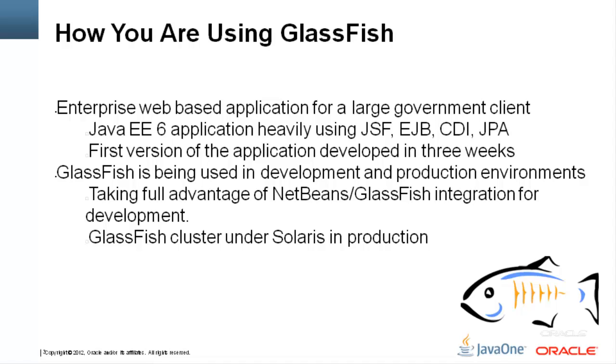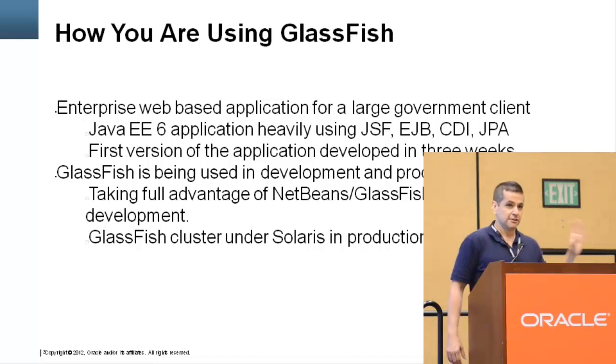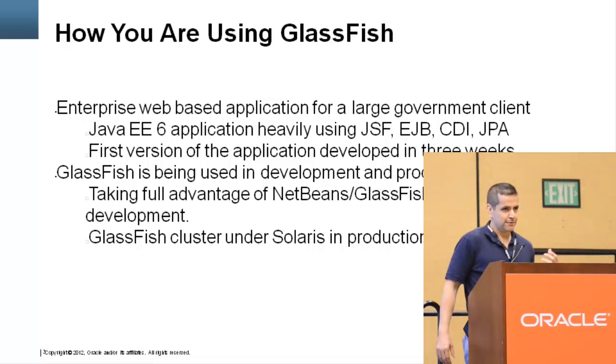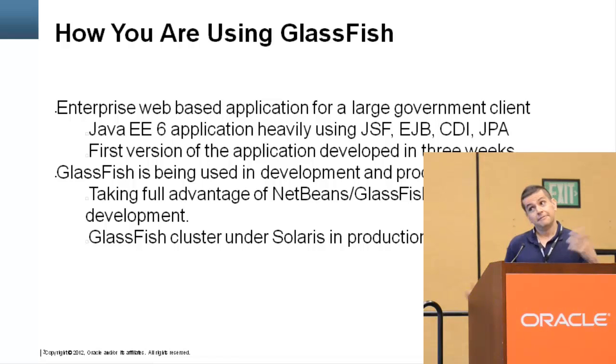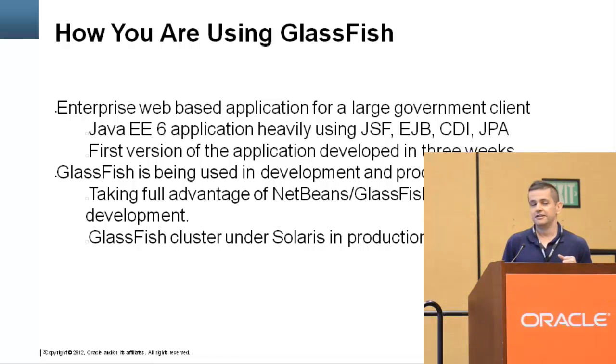One challenge we had was that we needed to deliver the first version in three weeks, and this was a pretty big enterprise application. We had a big team — about 30 developers — but not everybody was as experienced as I would have liked. A lot of the developers were only familiar with the older technologies from their existing application, and we had a couple of .NET developers who were just starting with Java. So even though the team was large, it wasn't the most experienced. But we were actually able to pull it off and deliver in three weeks.